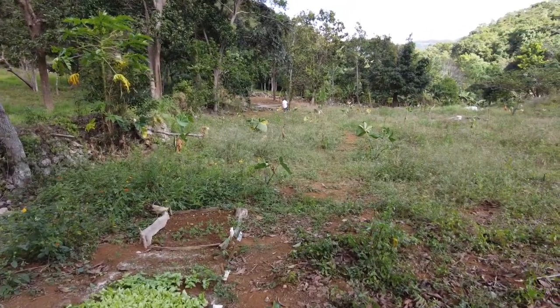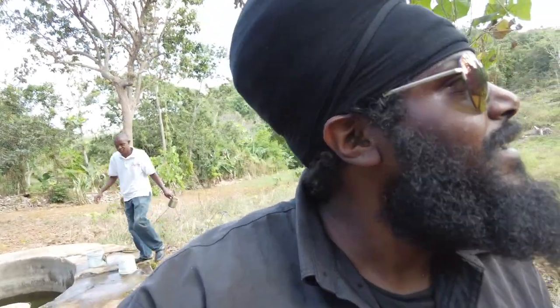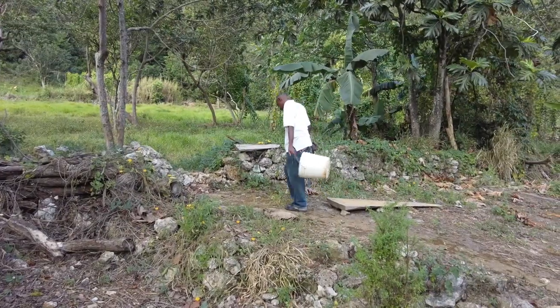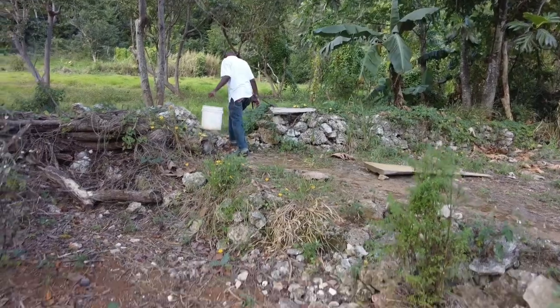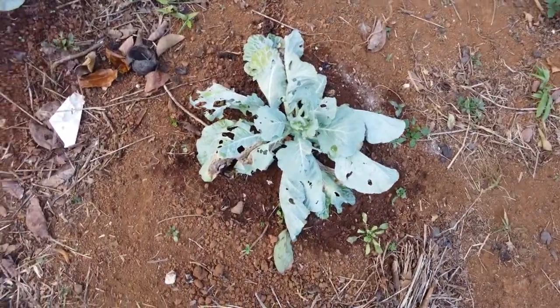Me and Dino just finished watering everything. I give thanks to Dino's help because when the sun is hot and you're doing these things it's rough. Some extra hands make the work nice and awesome - give thanks. Sardino, give thanks - watered everything now.